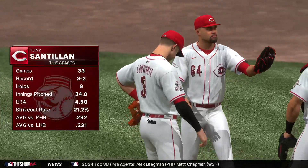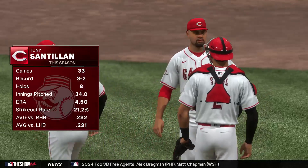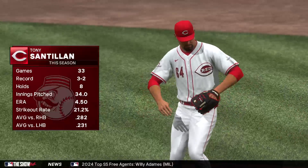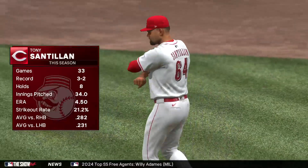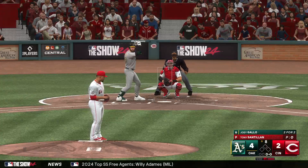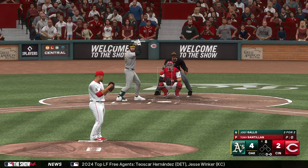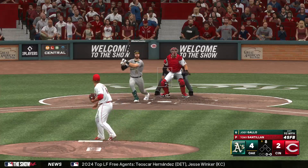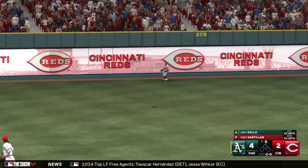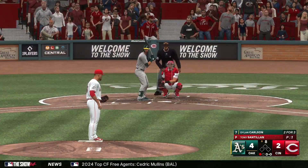Welcome back, and a new arm on the mound to start the eighth — Tony Centia. We all know about his slider — it's just filthy, man. One of the better ones in the game — the spin rate's very high and it just breaks a ton. And now the first baseman Joey Gallo. The pitch — swing, and a ball driven pretty well out towards left center, and out number one on the ground.